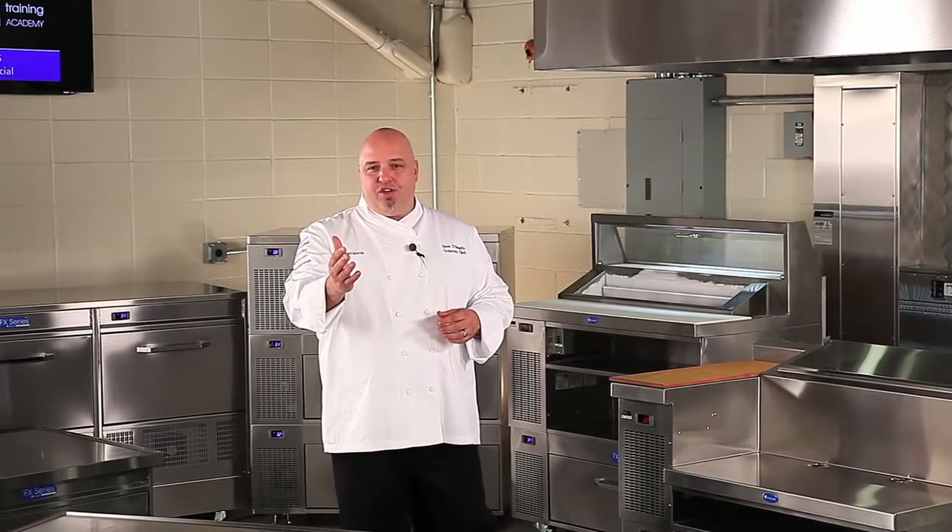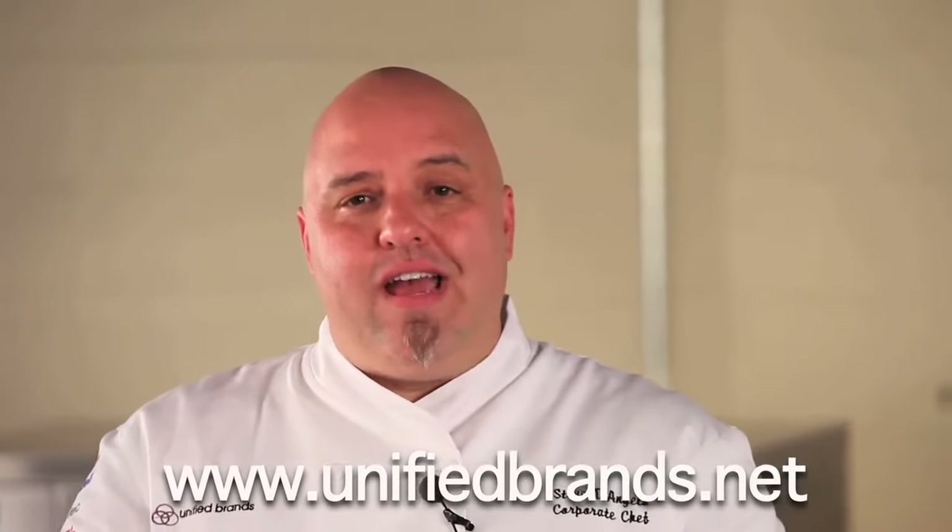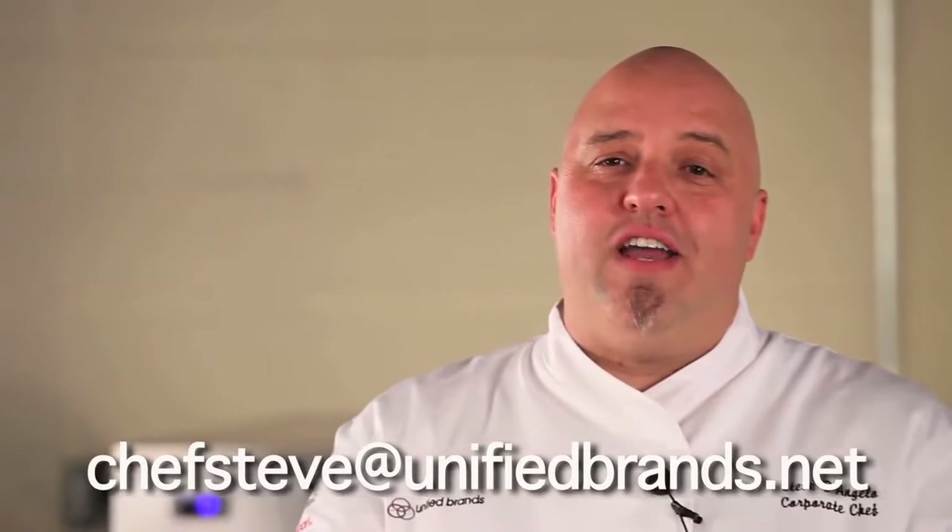Randell's FX series precision refrigeration with Adande technology is modern tech, changing everything about the way we handle and store food. Thanks for watching our special FX show. I'm Chef Steve D'Angelo and we'll see you next time with more exciting equipment and ideas from the Unified Brands Test Kitchen. For more information, visit unifiedbrands.net or email chefsteve@unifiedbrands.net.